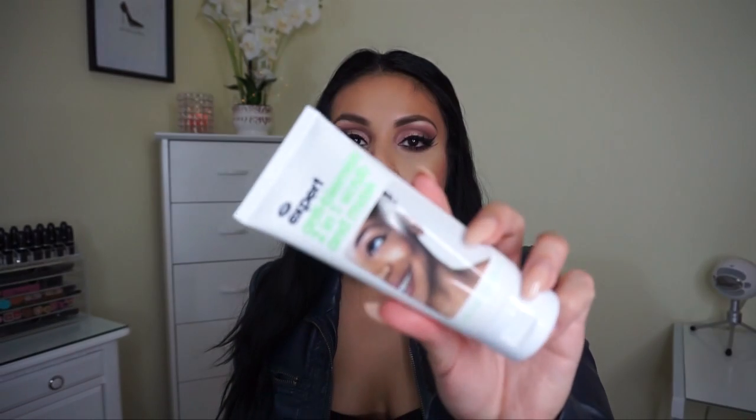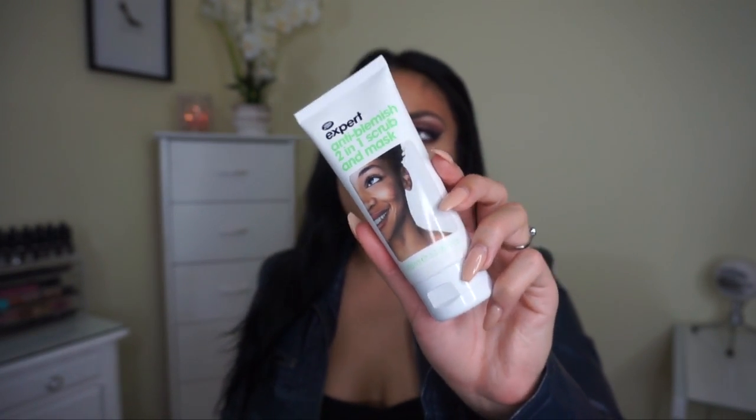I also picked up two skincare products. First is the Boots Expert Anti-Blemish Two-in-One Scrub and Mask — this is my holy grail face wash currently, I've been using it for a couple of months and loving it. I recently tried a new face wash by a brand sold at mall kiosks and it was a terrible mistake — it gave me texture on my chin, little bumps on my cheeks, and burned my skin. So I had to go back to this one. It's about six dollars, very creamy, lathers nicely, gentle but still cleans my face.